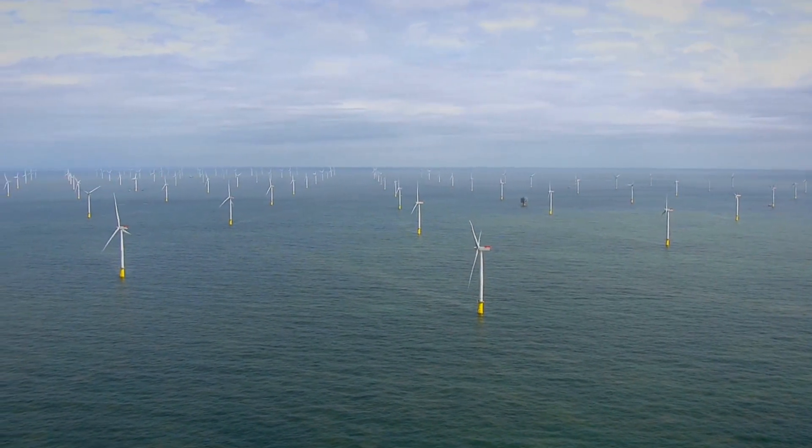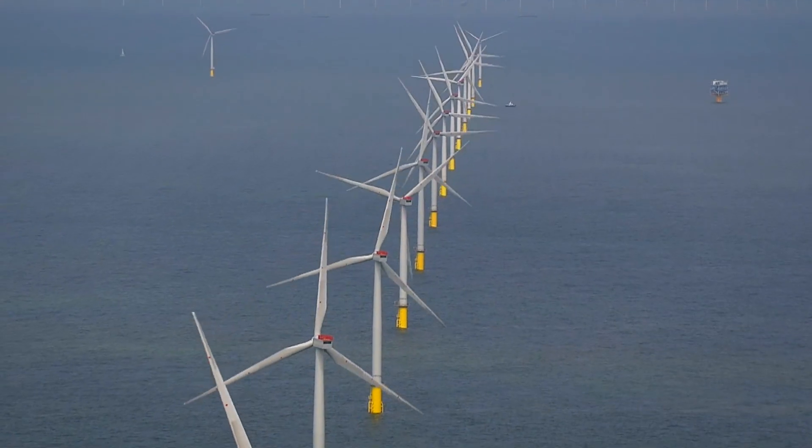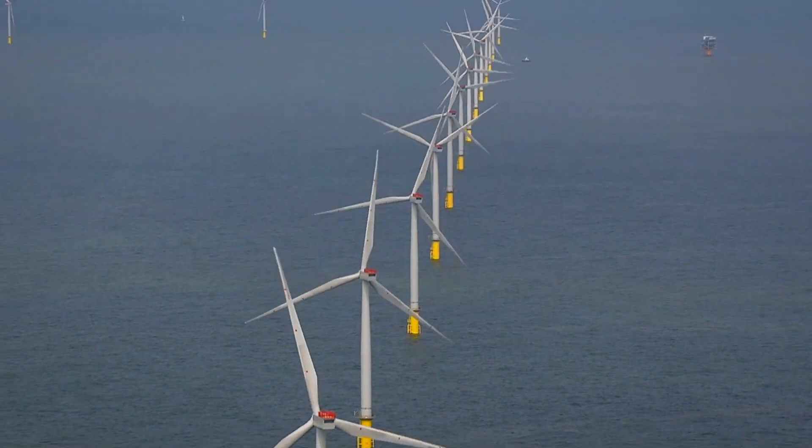These turbines would pay for themselves over time, but because they're used year-round to generate electricity, they serve an additional benefit to reduce the damage of hurricanes.